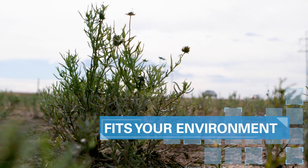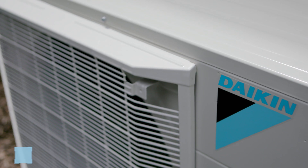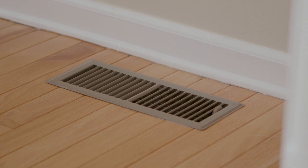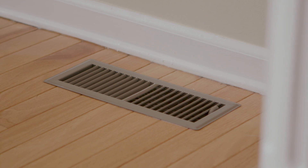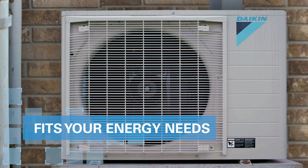We have extreme summers in Amarillo, Texas, and extreme winters — it gets very, very cold and very, very hot — and he was looking to save some money on his electric bills. The great thing about the Daikin inverters is the ability to keep your house at an even temperature. You don't have the spikes of hot and cold, and you don't have to worry about being hot in one area of the house and cold in another. The utilities have dropped substantially from the year before.